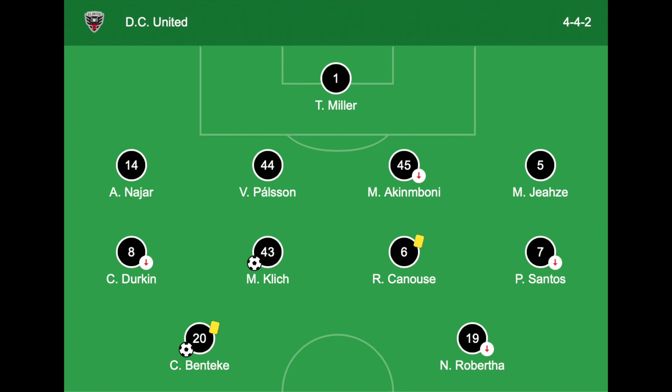DC United lined up in a 4-4-2 shape, defended with a mid-block, and their game plan allowed TFC to have possession so they could hurt their opponents on the counter. On the ball, DC United expanded to a 4-2-4 shape with their wide midfielders taking advanced positions. DC mostly played direct, using the strength of the two strikers to win the first contact.